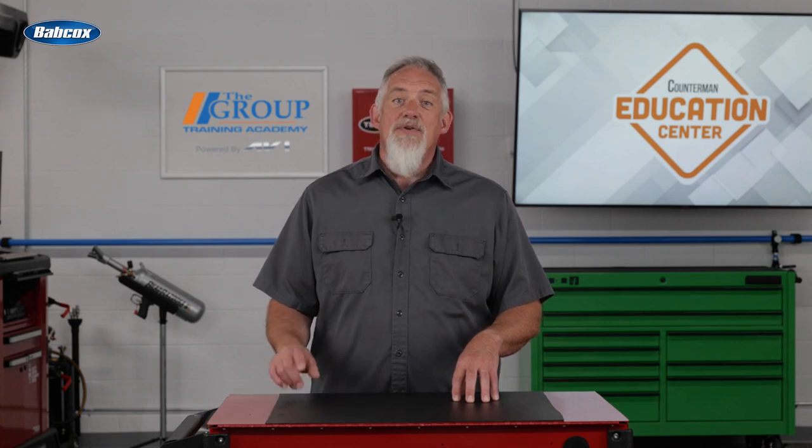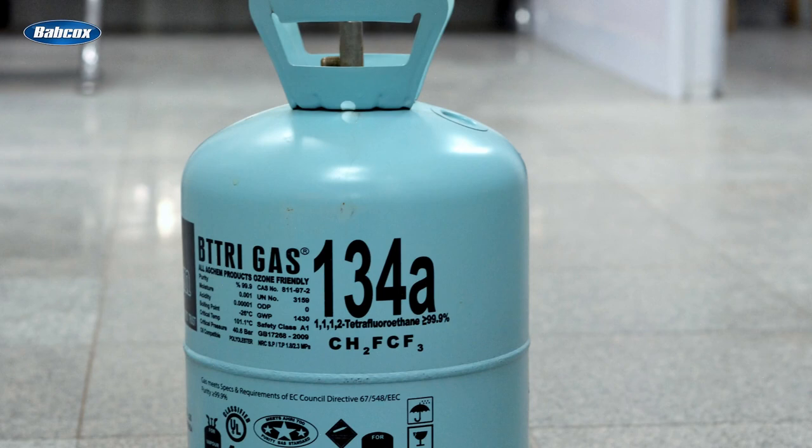Even though your customer likely has either R134A or R1234YF in their vehicle, there's no decision to be made from a service standpoint — they need to use the refrigerant that the vehicle came with. In fact, it's illegal to use R134A in anything that didn't originally come with it, and the service fittings are different between the two to eliminate the possibility of cross-contamination.